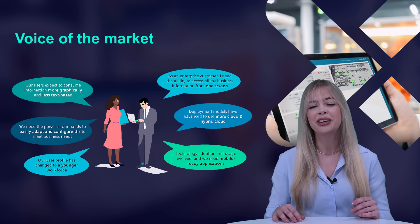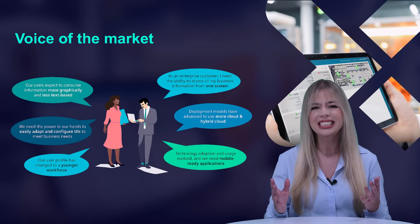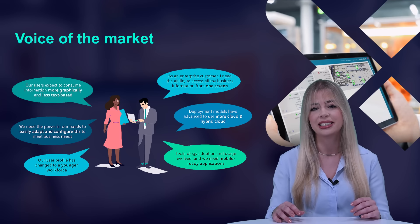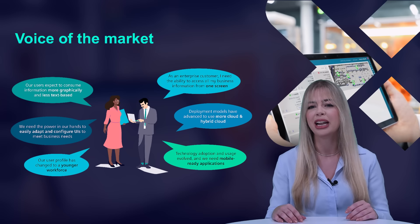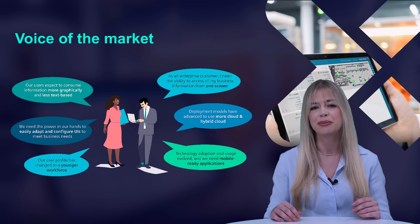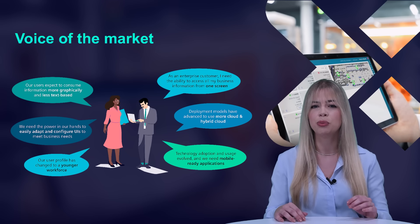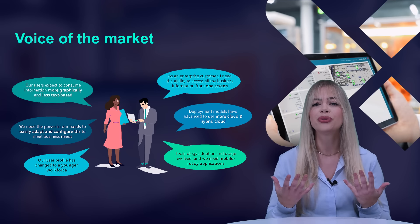Moreover, we find ourselves in the age of customized manufacturing operations, where a younger workforce anticipates digitalization to enhance their daily tasks. They are transitioning away from conventional desktops or laptops in favor of an array of smart devices, thereby enhancing mobility within the plant environment. The demand for timely access to pertinent data is increasing, and this must be facilitated by user-friendly interfaces.